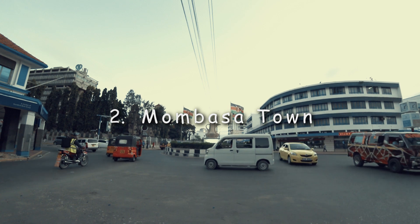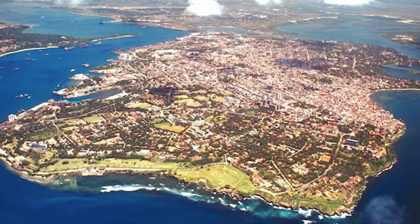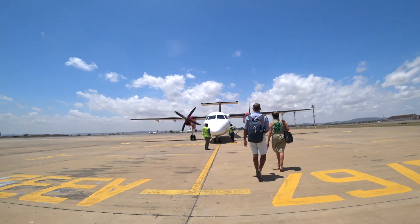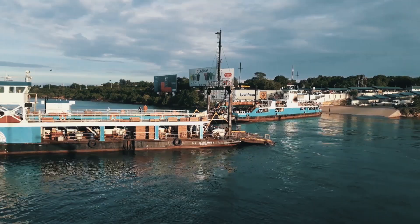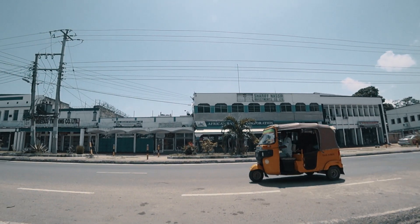Number two: Mombasa Town. Mombasa town is an island and the only way to get into the island is through road, by air, or by ferry. Once in Mombasa town, there are various attractions within the CBD that you can visit, and my advice would be taking a tuk-tuk within town.